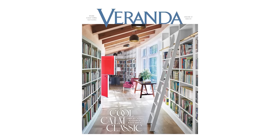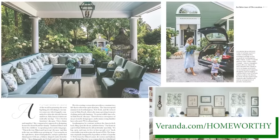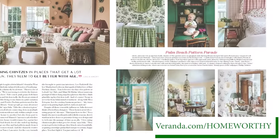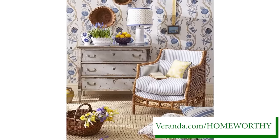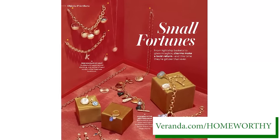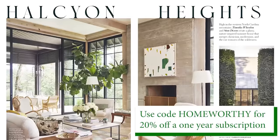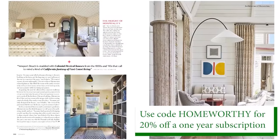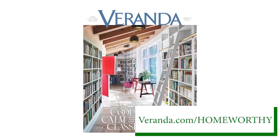Inside the July-August issue of Veranda Magazine is a love letter to summer. Linen designer Julia Amory invites readers into her idyllic homes in the Hamptons and Palm Beach, both blooming with beautiful florals and chintz. Then it's a postcard from Provence, a shopping story that transports you to the south of France. And not to miss, a jewelry feature about charms — the quintessential summer accessory. For more architecture and design stories, feast your eyes on summer homes from the coast of Southern California to the mountains of North Carolina. For 20% off a one-year subscription to Veranda, visit veranda.com/homeworthy and use the code homeworthy.